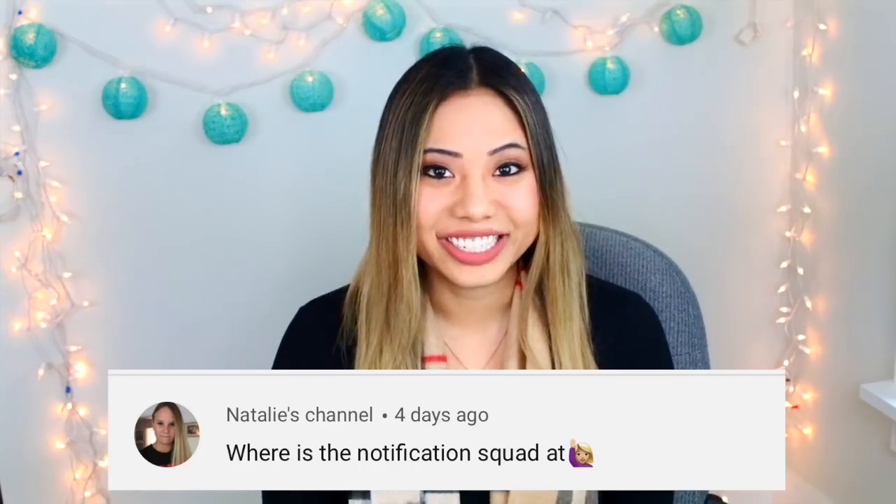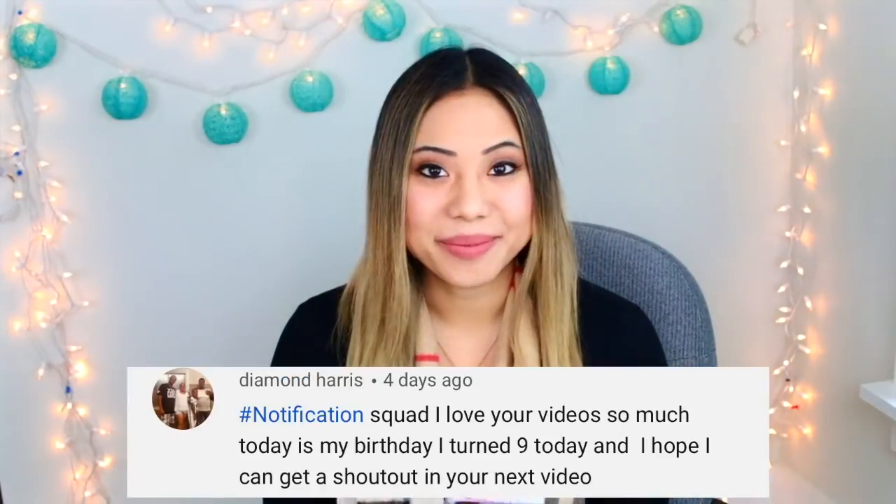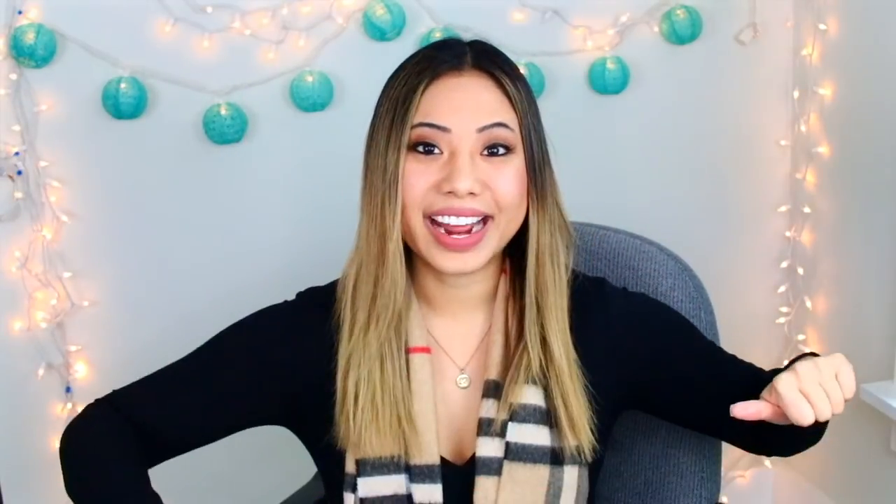For today's post notification shout out, there are four of you guys: the first one goes out to Natalie's channel, Sarah Perez, Diamond Harris, and Madison Padden. Thank you guys so much for having your post notifications on. If you guys want to get a shout out in my next video, make sure you click the little bell after you subscribe and comment down below when you have done that. And I think that's about it for this week's intro, so let's just get right into the slime reviews.